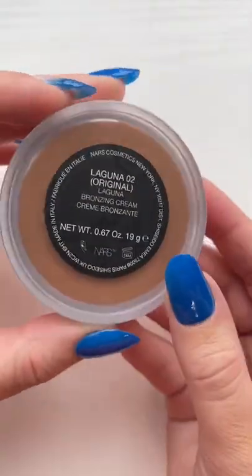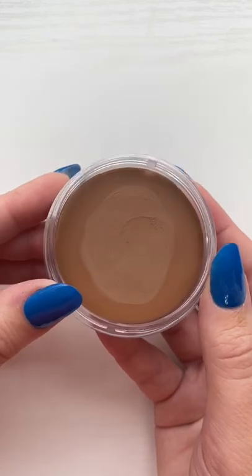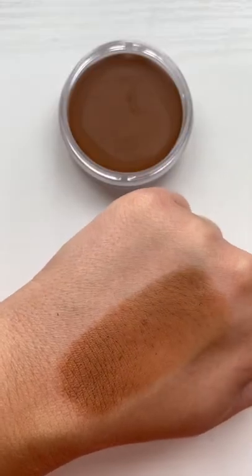And then the NARS Laguna Bronzing Cream. This is a great formula. Again, there are so many cream bronzers — where do we begin?